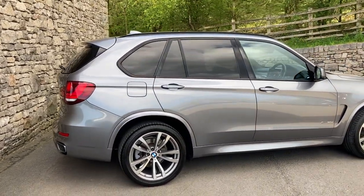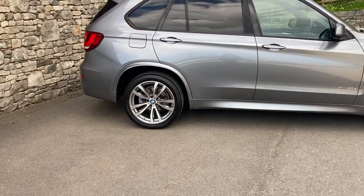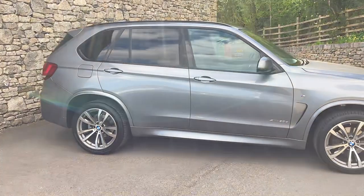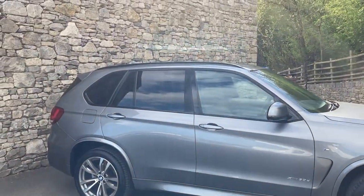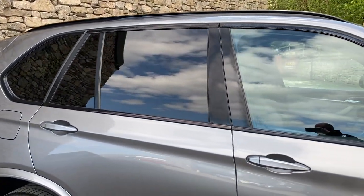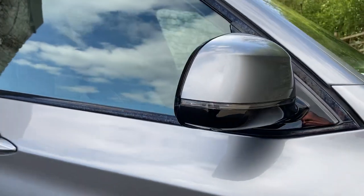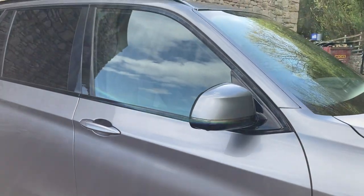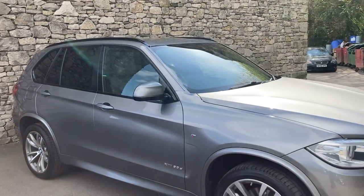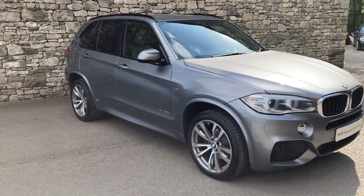Spec-wise, we've got the 20-inch ferric grey alloy wheels, the electric tow bar, the reversing camera. Inside we've got the American oak interior trim, the sun protection glass you can see on the rear of the car. We've got electric memory seats, cameras all the way round — there's one underneath the wing mirror. It's got the cold weather package which gives you heated rear seats as well as heated front seats, and it's got the digital cockpit as well. So that's the outside — let's have a look on the inside.